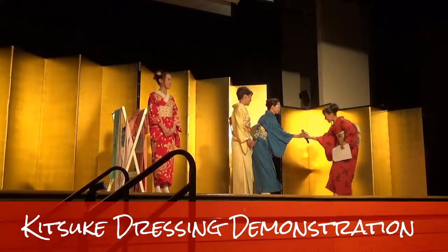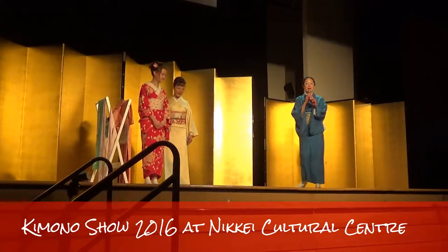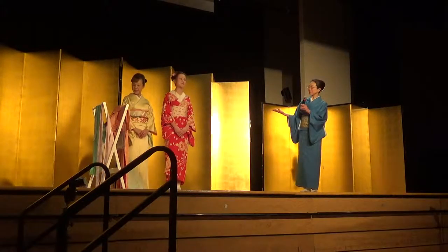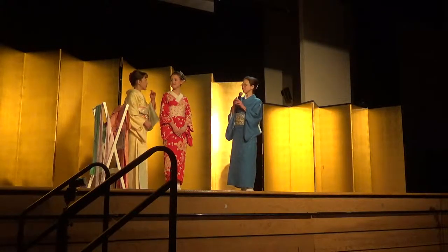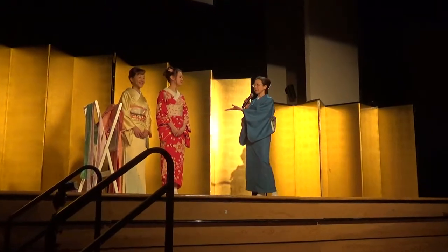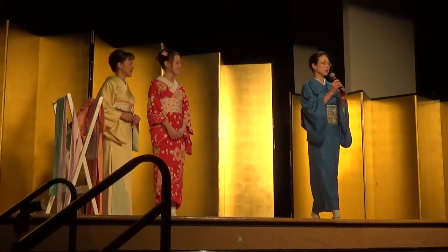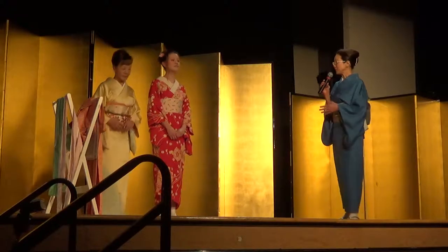My name is Hitomi. We just had an introduction, so we're not going to introduce each other. Today we have Kimono Kitsuke Specialist Fumiko from Kumiko Horan, and the model is Aniston Maston. We're going to start the Kimono Kitsuke by Fumiko, and while she's doing that, I would like to talk about Kimono — the structure and the history.